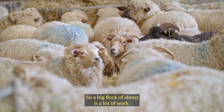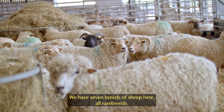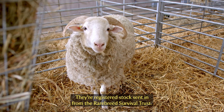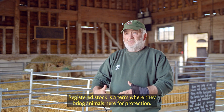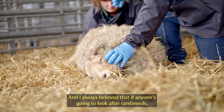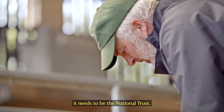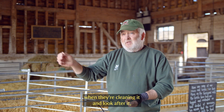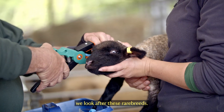A big flock of sheep is a lot of work. We have seven breeds of sheep here, all rare breeds — some of them are really rare. They're registered stock sent in from the Rare Breeds Survival Trust. Registered stock is a term where they bring animals here for protection. Someone has to care about rare breeds, and I've always believed that if anyone's going to look after rare breeds, it needs to be the National Trust, where they care for a painting in the hall and restore the colours when they're cleaning it, and look after the fabrics.